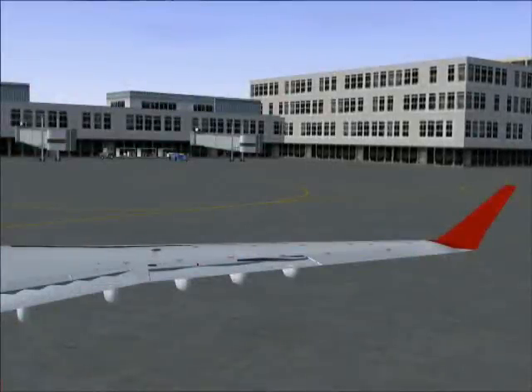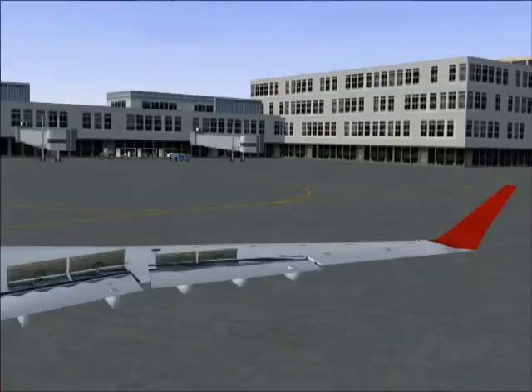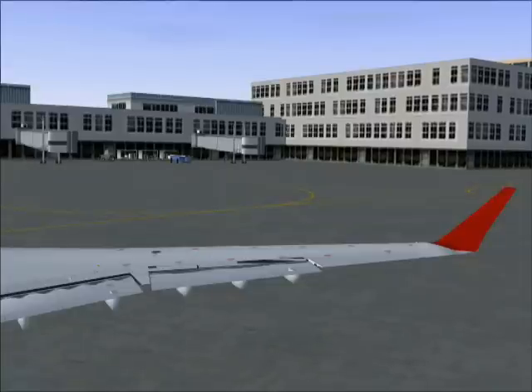Calgary Ground, Canada 272 is ready for IFR taxi to departure Runway 16. Air Canada 272, Calgary Ground, local altimeter 3023. Taxi to Runway 16, contact tower on 118.4 when ready. Have a safe flight. We're at the exit at 16 and switching to tower on 118.4, Canada 272.